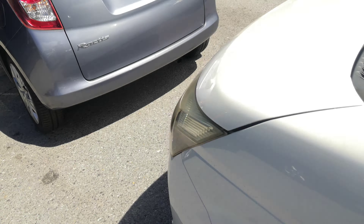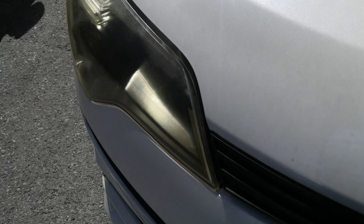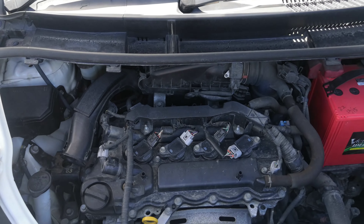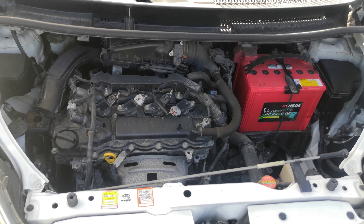Now we'll go to the engine compartment and then we're going to wrap this video up. Here you have it — this is a 1.3-liter engine, which will be cleaned during the detailing process.